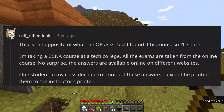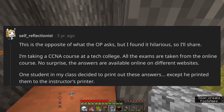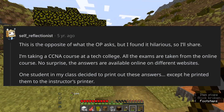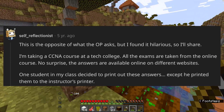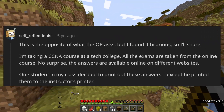This is the opposite of what the OP asks, but I found it hilarious, so I'll share. I'm taking a CCNA course at a tech college. All the exams are taken from the online course. No surprise, the answers are available online on different websites. One student in my class decided to print out these answers — except he printed them to the instructor's printer.